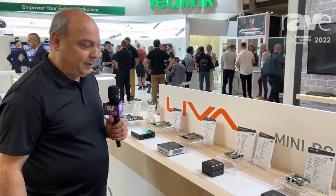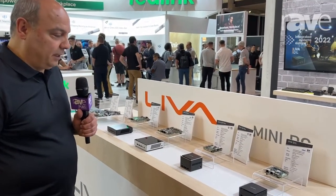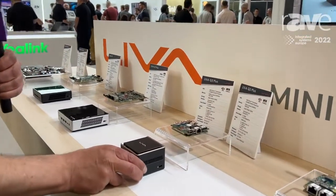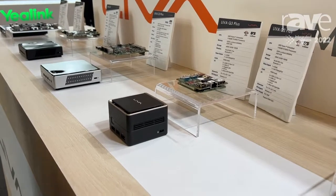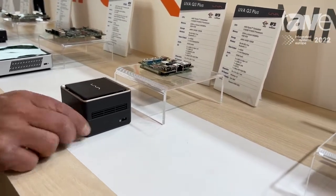My name is Peyman Jalali from ECS, an elite group company. Here we are displaying our Levo Q3 Plus. This is an AMD-based solution — we have Intel-based solutions as well as AMD-based solutions. The Q3 Plus is powered by a Ryzen CPU.